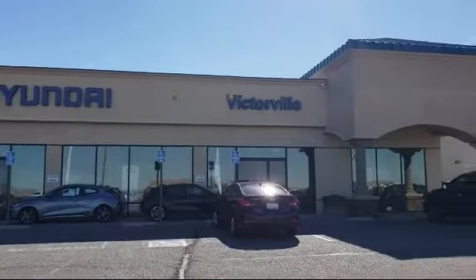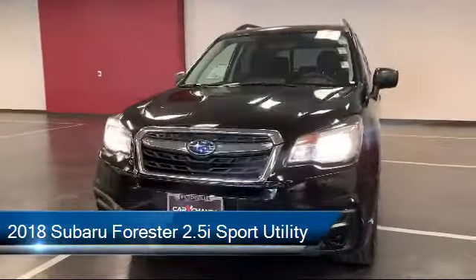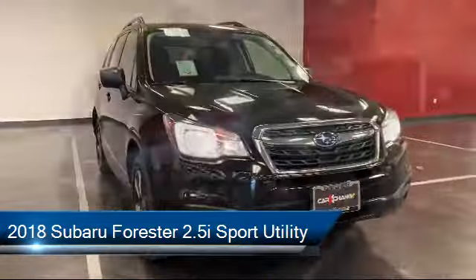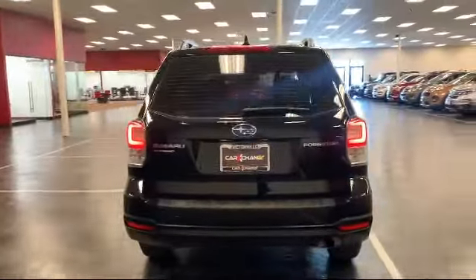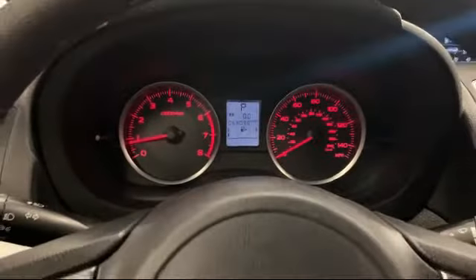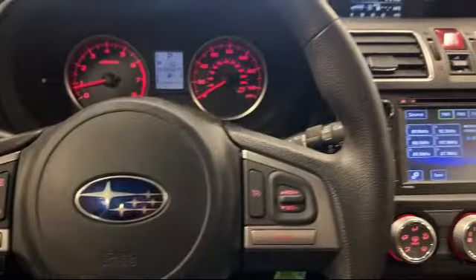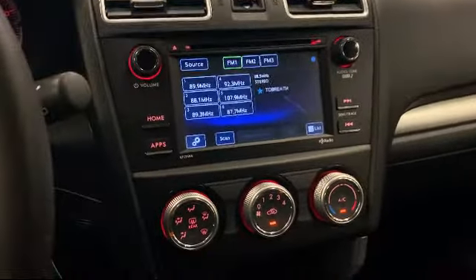Welcome to Victorville Hyundai and here's a look at another one of our great vehicles from our inventory. It comes equipped with keyless entry, rear view camera, tire pressure monitoring system, steering wheel controls, split fold down rear seat, dual front side impact airbags, air conditioning, traction control, four speaker audio system, CD player, and has less than 70,000 miles on the odometer.